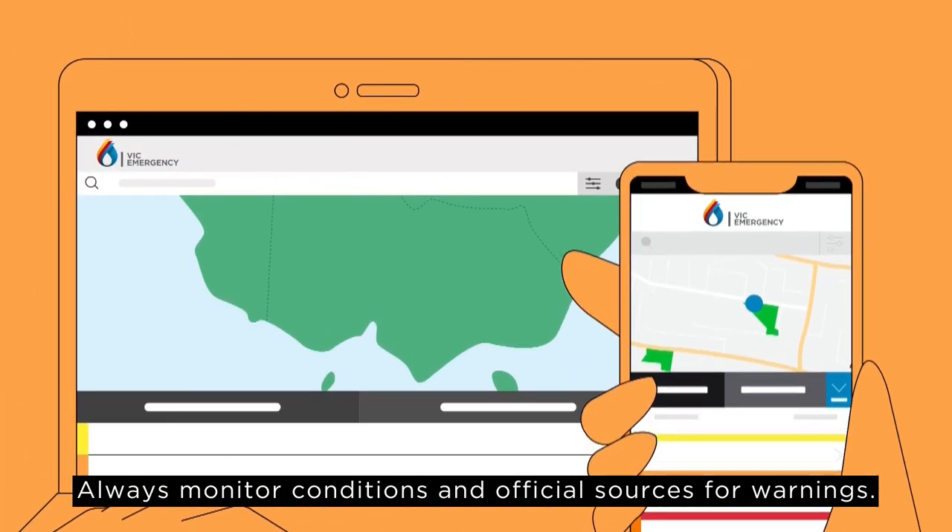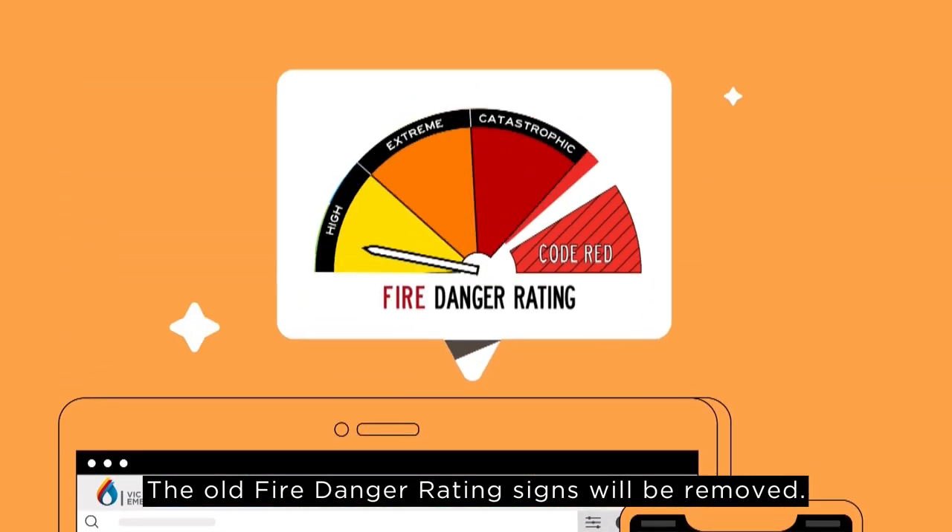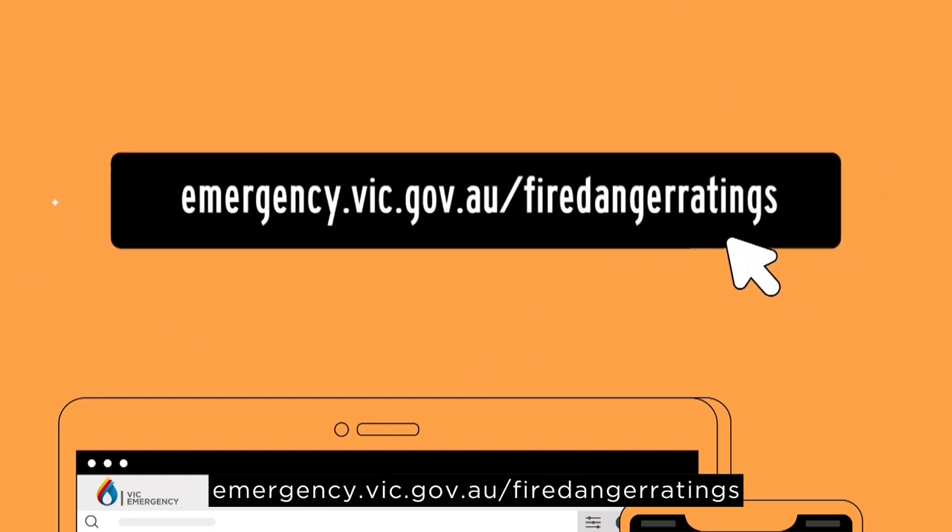Always monitor conditions and official sources for warnings. The old fire danger rating signs will be removed. For more information, visit emergency.vic.gov.au/fire-danger-ratings.